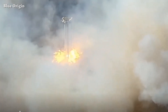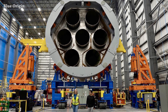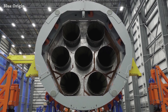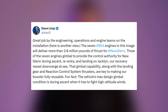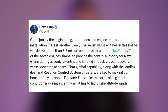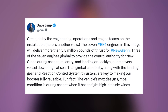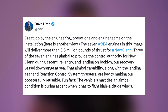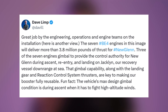Talking about New Glenn's first stage, we have this beautiful picture of New Glenn first stage bottom with seven BE-4 engines installed. Blue Origin CEO Dave Limp reacted, saying: 'Great job by the engineering, operations and engine teams on the seven BE-4 engines installation. Those engines will deliver more than 3.8 million pounds of thrust for New Glenn.'